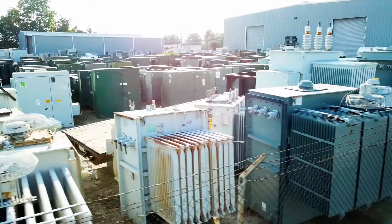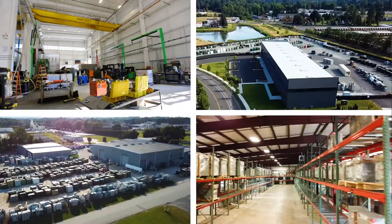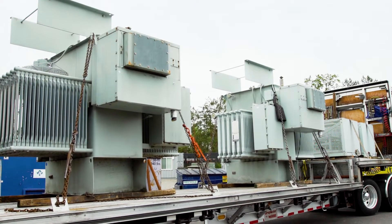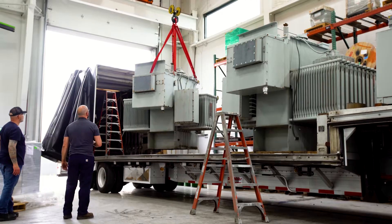So at Maddox, we're fighting the transformer shortage by reconditioning thousands of older transformers. Today, we've got four reconditioning facilities across the U.S. We're well-staffed and eager to repair and upgrade medium-voltage equipment. So if you have old equipment that could be put back into good use, or if you need to remove an old transformer, please give us a call — we'll buy them for a good price and take care of all the logistics.